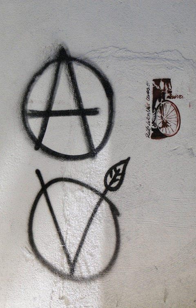Veganarchy symbol: The veganarchy symbol, first introduced in print in Brian A. Dominic's Animal Liberation and Social Revolution pamphlet in 1995, combines the circle V with the circle A of anarchist symbolism.